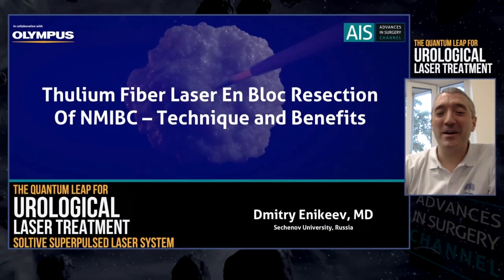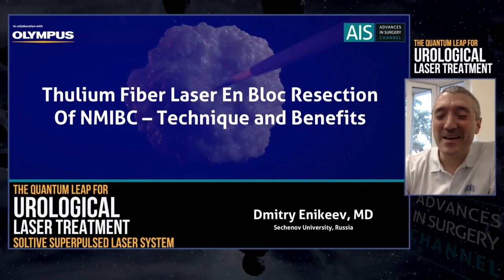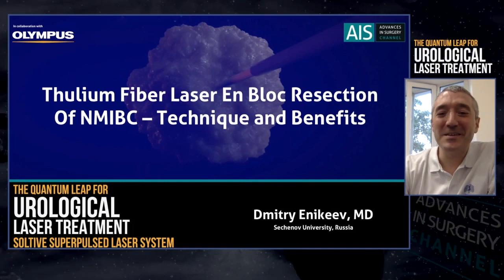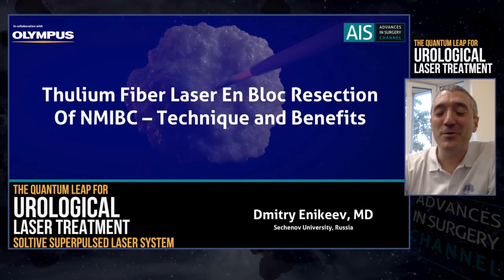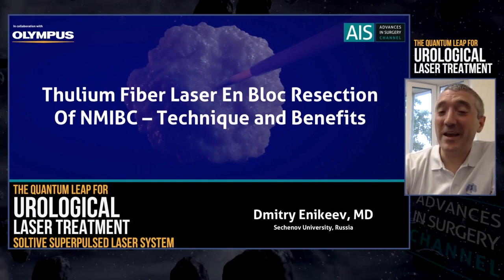Good afternoon, dear colleagues, greetings from Moscow, from Russia, from Sechenov University. My name is Dmitry Yenikeyev and today we would like to discuss a new technology — the Thulium fiber laser — and I will focus on bladder cancer surgery.